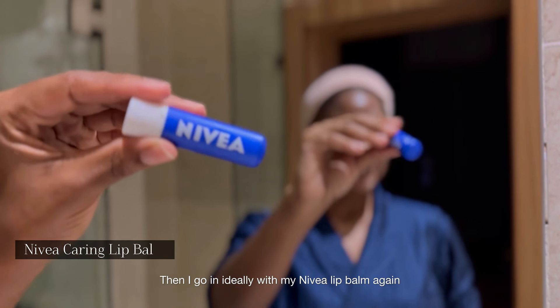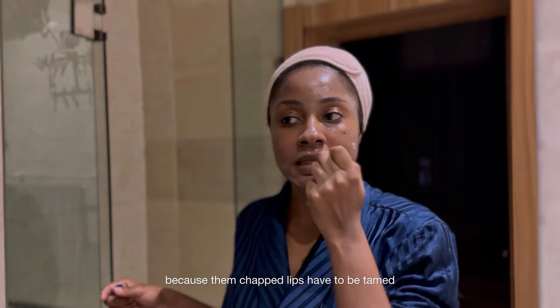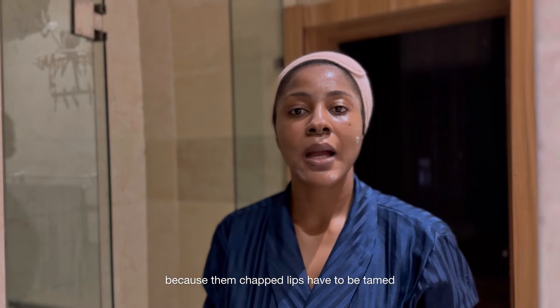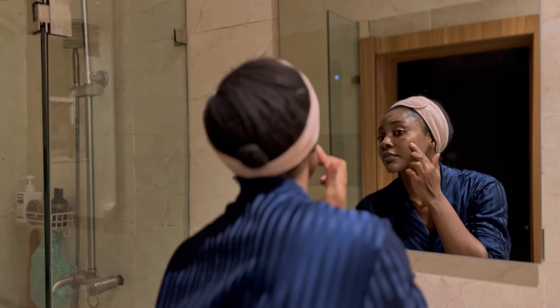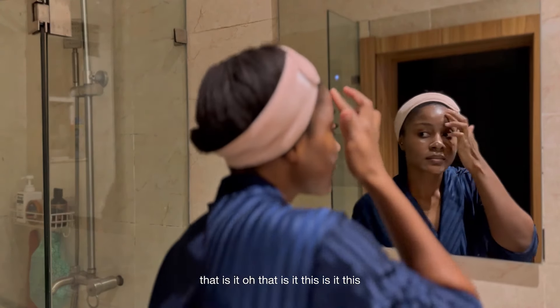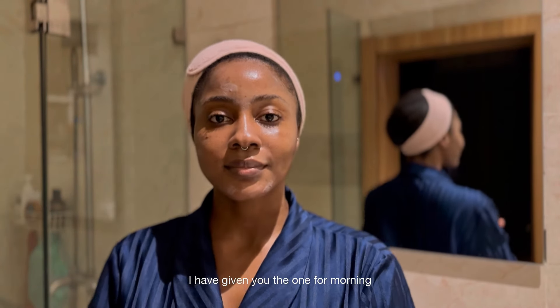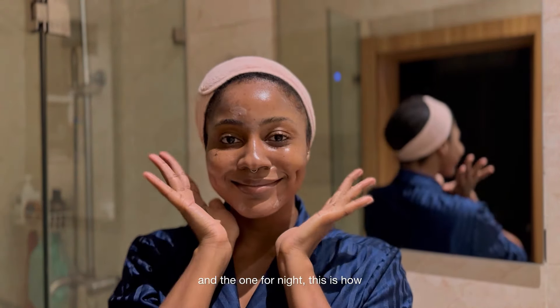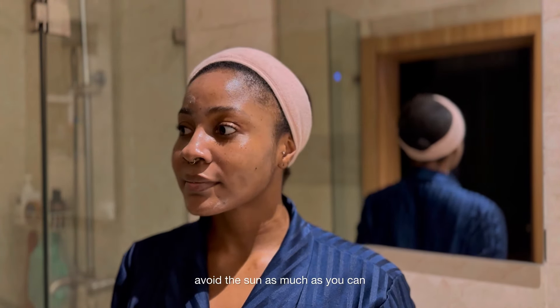Then I go in with my Nivea lip balm again because those chapped lips have to be tamed — they haven't been yet, but we're working hard towards it, just need to be consistent. And that is it! This is my skincare routine — morning and night. This is how I feed my skin.